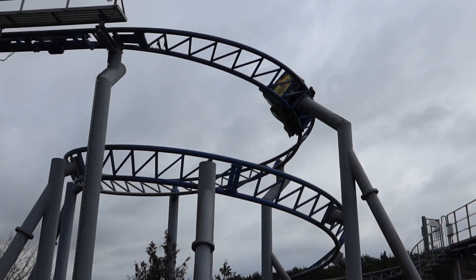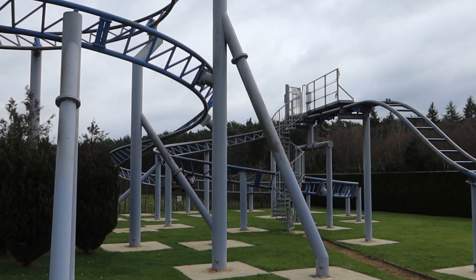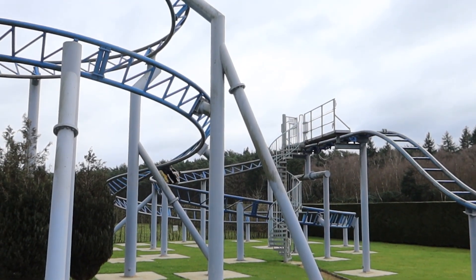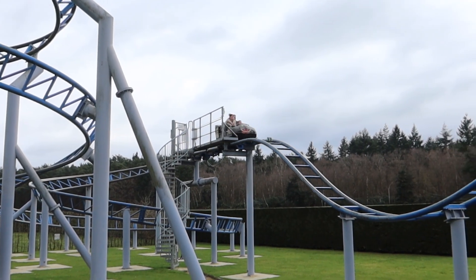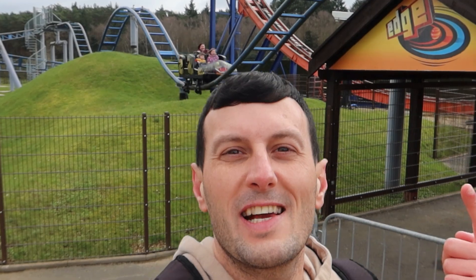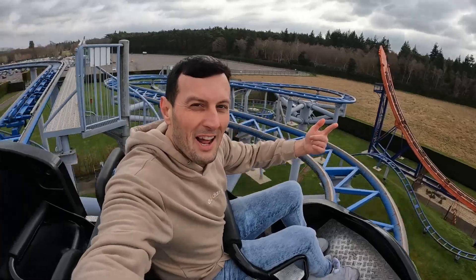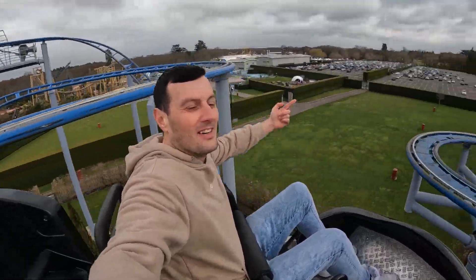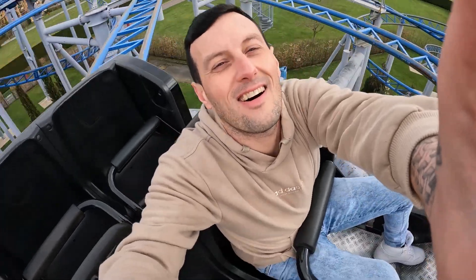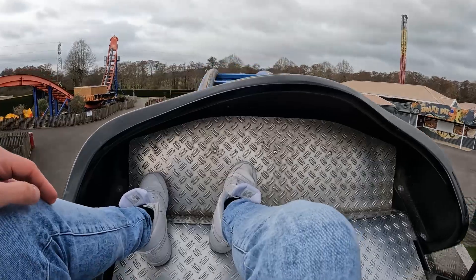Number 2: Cobra. The only reason Cobra doesn't make number 1 on the list is the lack of theming around it — if Poulton's added some theming it would absolutely be great and would easily take the top spot. I love Cobra; I could easily ride it again and again with its fantastic airtime hills and a great helix towards the end. As you go into the tunnel on Cobra you get absolutely bashed — airtime straight into the tunnel.